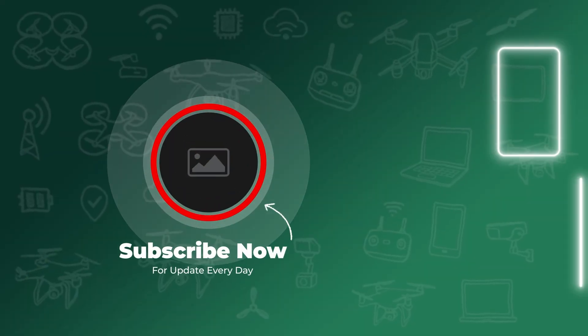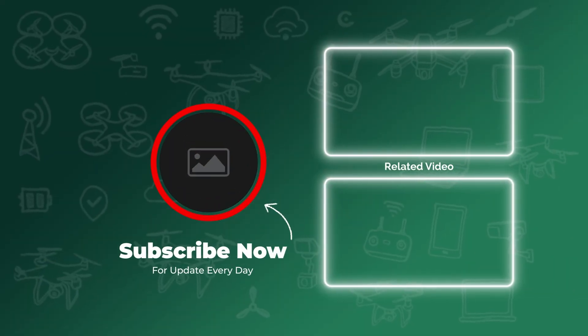Don't forget to like, subscribe, and hit that bell icon for more updates. We'll see you next time.